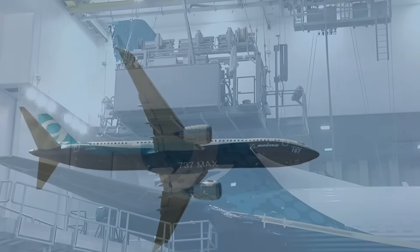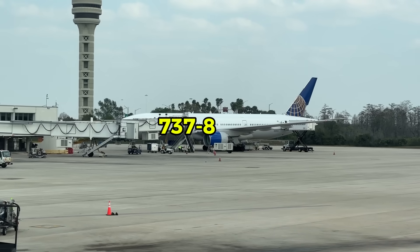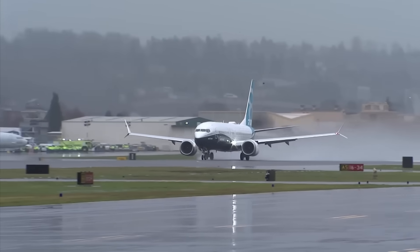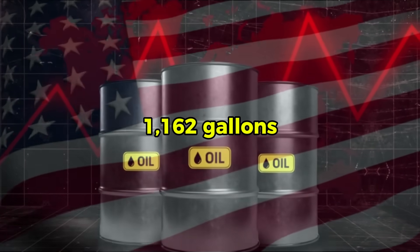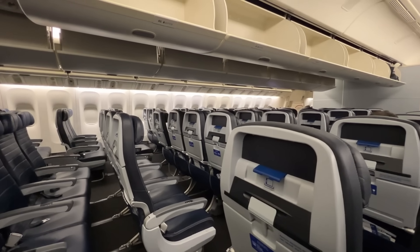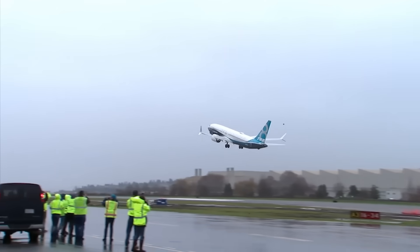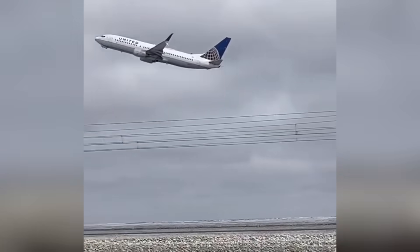Aircraft Commerce published operational data comparing the 737-8 to the 737-800W. On the Boston to Toronto route, the 737-8 consumed 989 US gallons of fuel versus 1,162 gallons for the 737-800W with the same 150-seat configuration and payload. On longer routes like Boston to Phoenix, the 737-8 burned 4,183 gallons compared to 4,792 gallons for the 737-800W.